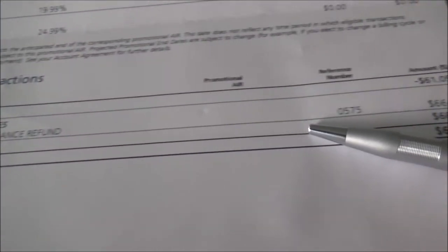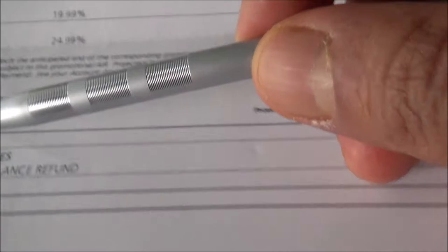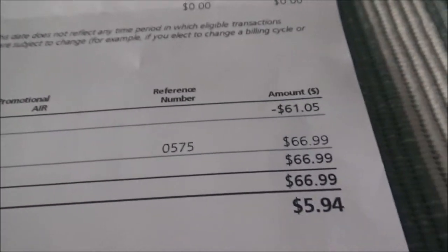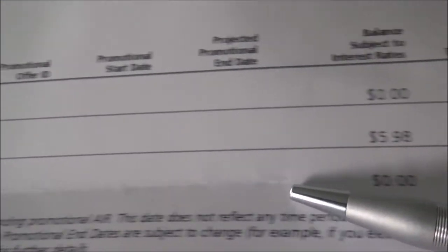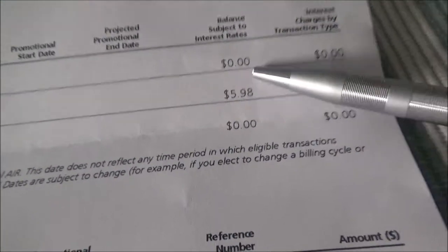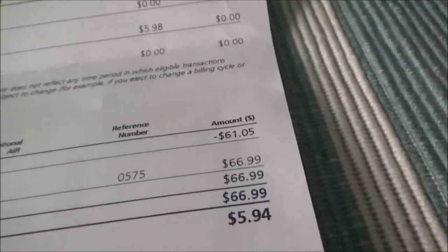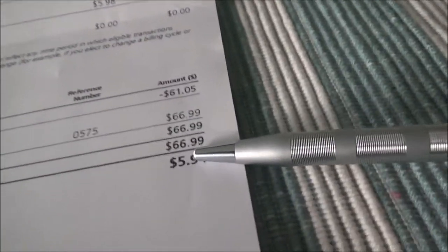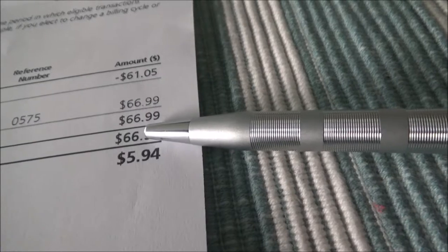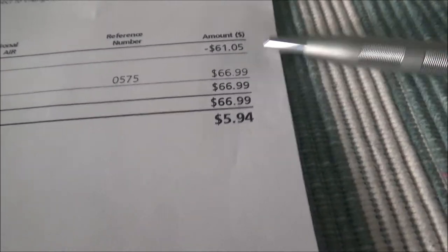If you look at this line here, it says 'credit balance refund' which is $66.99. The previous balance refund is $61.05, and there's a purchase of $5.98. That purchase is actually a payment — I had a negative balance of $61.05 and paid an additional $5.98 to make sure the system wouldn't charge me interest. They added it all up and it became $66.99, which is the money they refunded me.